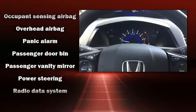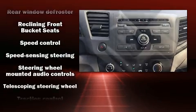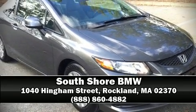With side curtain airbags supplementing the rest of the safety network, you can be assured that you and your passengers will experience top tier protection. Stop by our dealership or give us a call for more information.